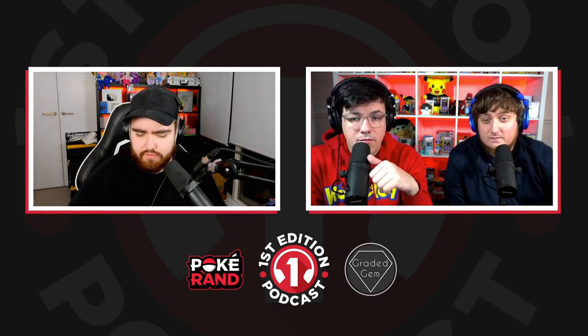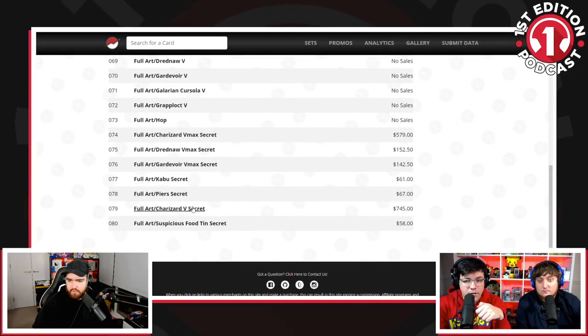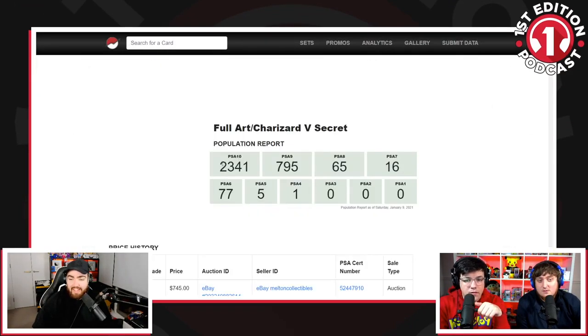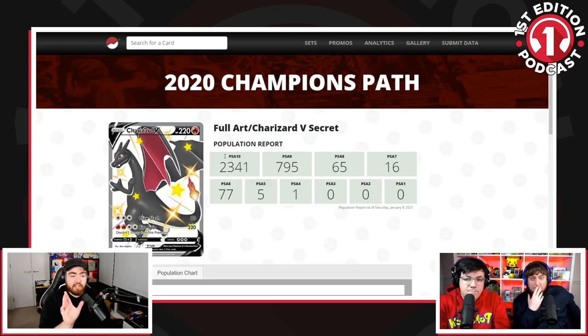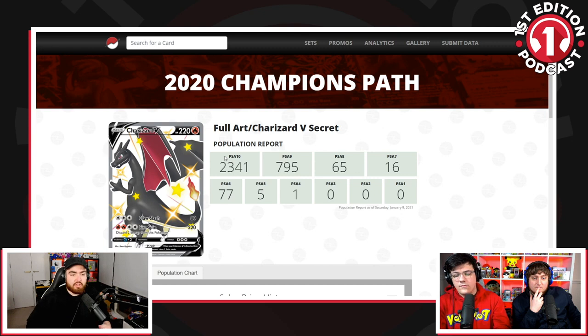The Charizard V Hyper Rare from Champion's Path has over 2,000 PSA 10 — I think it's about 2,700. What I will say is this is a different style of purchase now. People look at this card and they think, I'm not buying it because I'm going to be one of 50 people in the world — I'm buying it because I want the card. I love the artwork. I want that on my wall, I want that to flex on Instagram — whatever the reason, they want that.